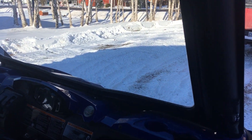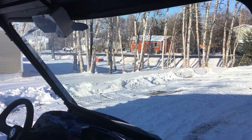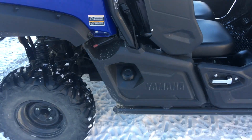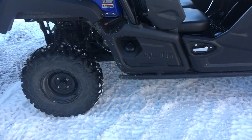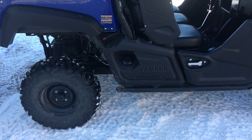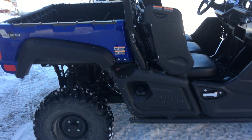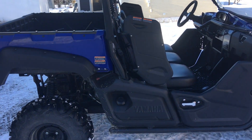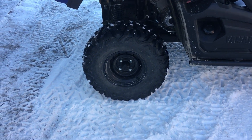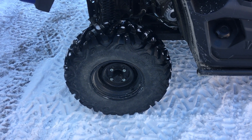I put the glass windshield on it with the wiper. They claim there's eleven point eight inches of ground clearance, but when you get it home in your garage it seems like it shrinks a little bit — especially when you load up the cargo bed with another passenger. So I kind of thought I was going to upgrade the tires anyway.